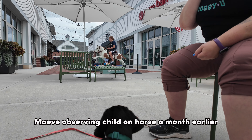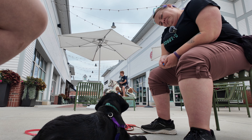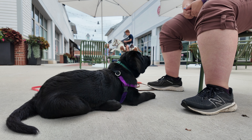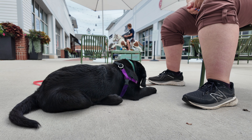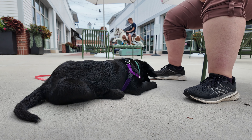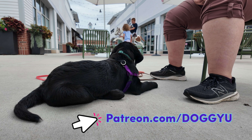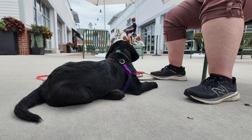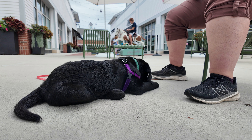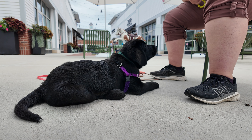So to accomplish this type of good decision-making and redirection to handler around distractions, I reinforce heavily for offered attention. I'm not calling her name, making kissy noises, anything. I simply allow her to look at the thing, and then when she looks away and back at me, I mark and reward. By doing this offered attention exercise consistently, you'll find that over time you'll have a dog that sees distractions as a cue for disengagement with a distraction and re-engagement with handler, and that process will be faster and faster the more you practice. So Maeve has had a lot of reinforcement for this type of offered attention prior to the events you're about to see.